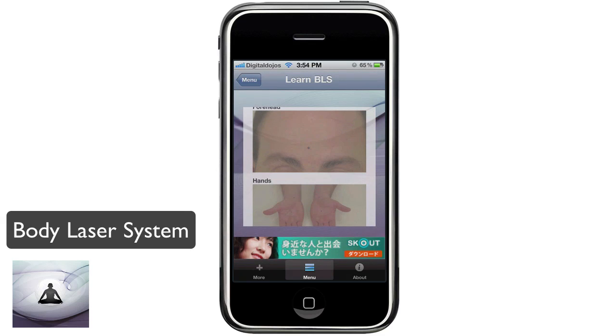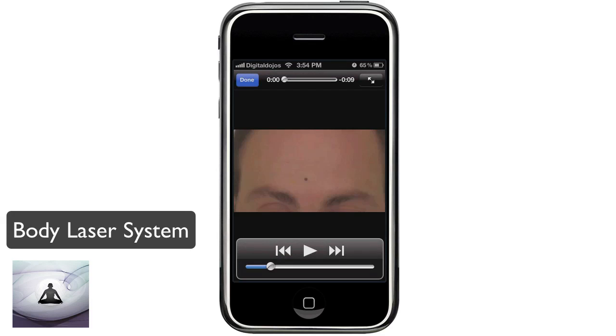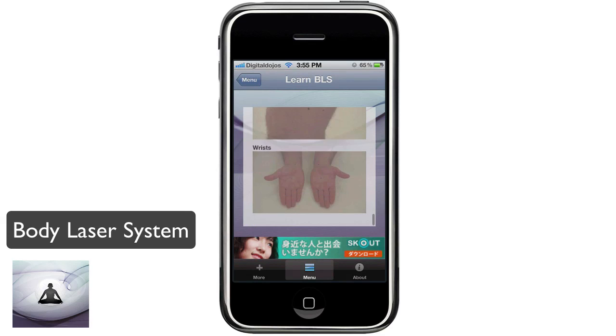Here you can see the Video Training. You can click on it to watch the video on how to apply the Body Laser System to a certain point — for example, in this case, the forehead. So you can see what they're doing with the body and the laser, just applying it to that point. It's a really simple video and easy to follow. You can see the points marked that you can use the Body Laser System on, all the way down to certain parts of your body.